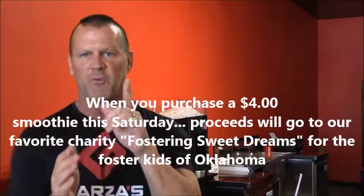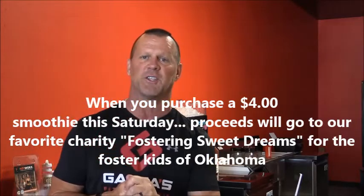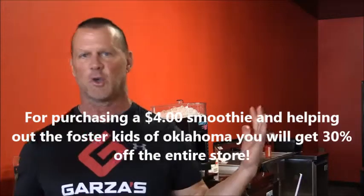If you purchase a smoothie, first of all, the proceeds are going to go to our favorite charity, the Foster Kids of Oklahoma. If you don't know anything about that, we're a huge sponsor of them — there are 30,000 foster kids in the state of Oklahoma that we try to help out. Secondly, if you purchase a smoothie to donate that money to our foster kids, we're going to give you 30% off the entire store.